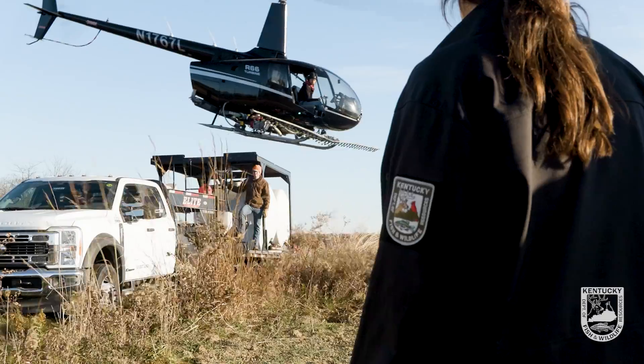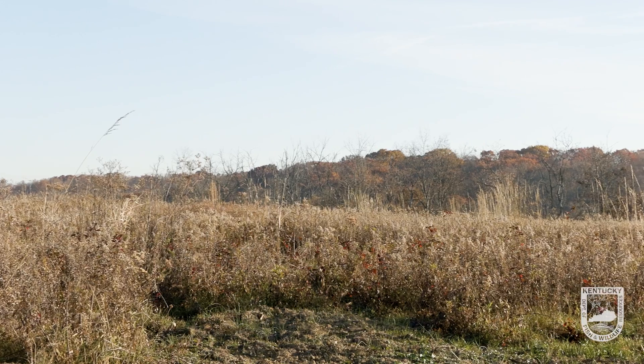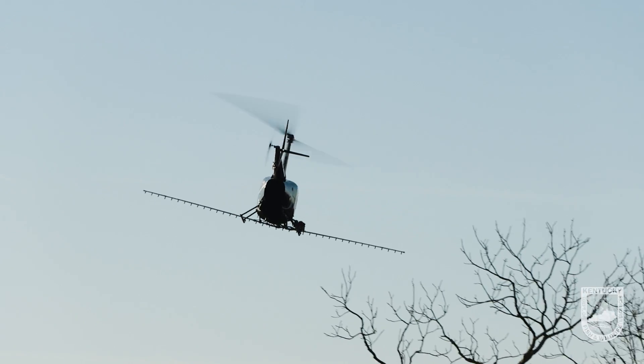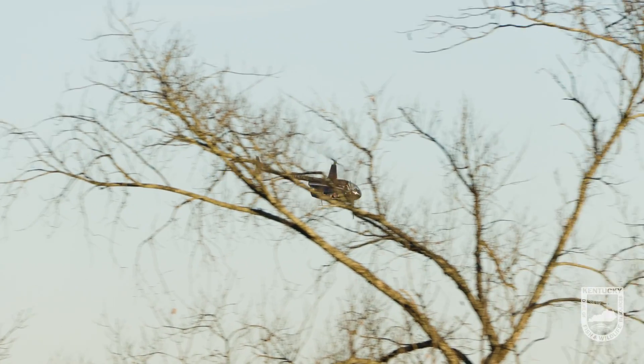The work being done today involves treating 600 acres of Clay WMA using the helicopter. Tomorrow they're going to treat 400 acres on private property. Those landowners have property infested with bush honeysuckle and they're working with Kentucky Fish and Wildlife to get it sprayed.